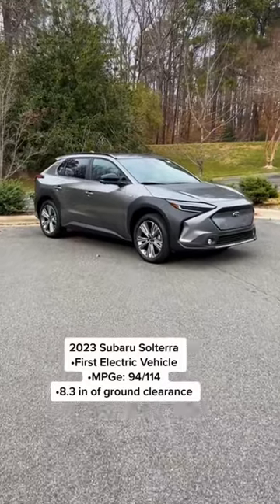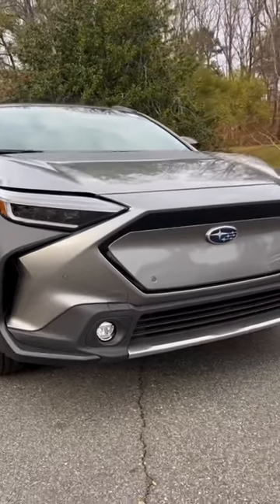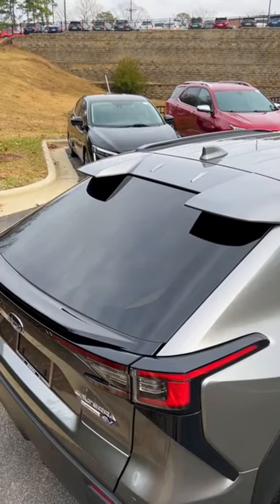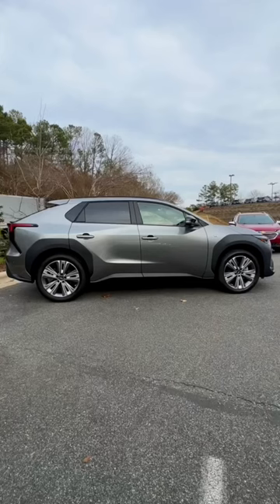This is the 2023 Subaru Solterra, and it's Subaru's EV hat thrown into the proverbial ring. Just off the bat, I have to say that I'm a little thrown off by the styling. It's obvious to me that it takes heavily from Toyota, as they helped engineer and produce the EV's platform as well. However, I think it looks best in red and from its side profile.